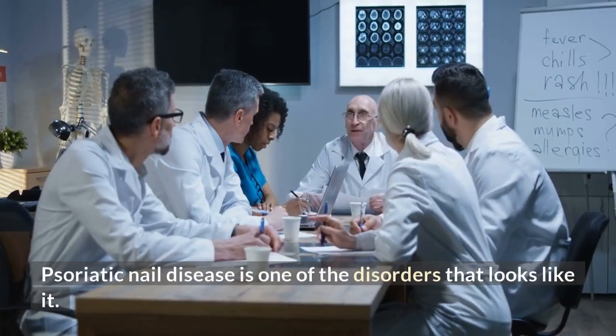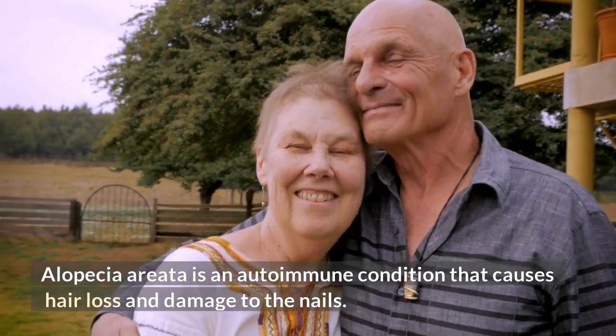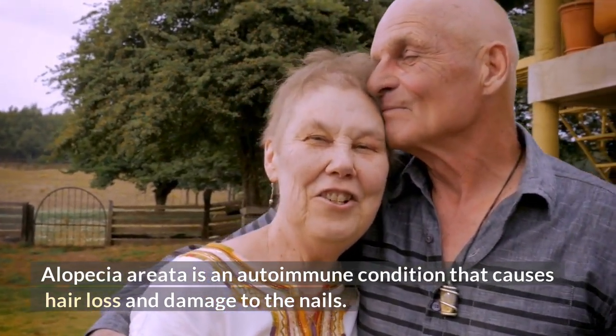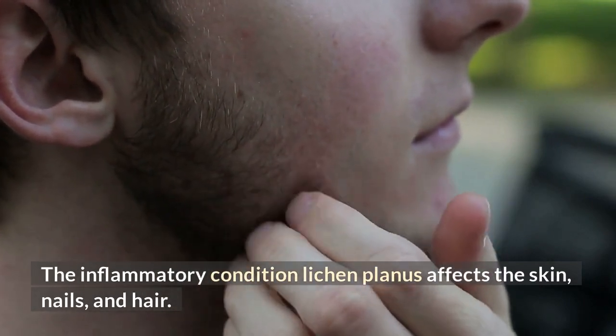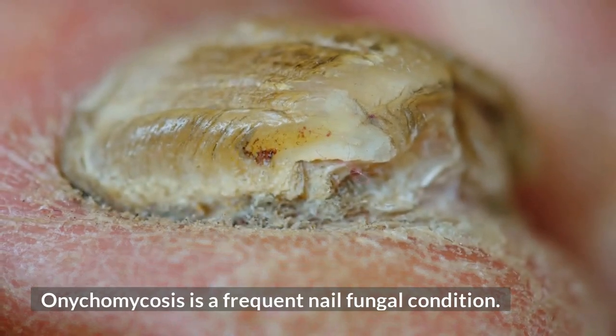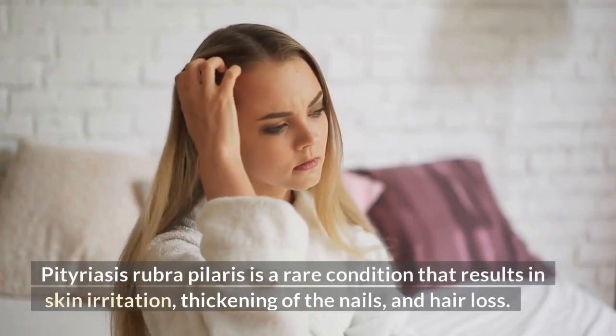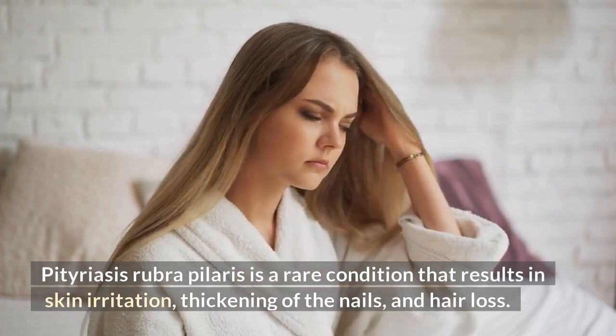Psoriatic nail disease is one of the disorders that looks like it. Alopecia areata is an autoimmune condition that causes hair loss and damage to the nails. Lichen planus is an inflammatory condition that affects the skin, nails, and hair. Onychomycosis is a frequent nail fungal condition. Pityriasis rubra pilaris is a rare condition that results in skin irritation, thickening of the nails, and hair loss.